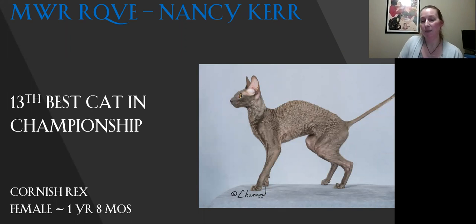My 13th best cat in championship is my Cornish Rex. It's a phenomenal tuck on this cat. It also has a really great coat — you can see the individual Marcel waves just looking at the picture; you don't even have to run your hand over them. See the profile, the nice head shape. You want to see that egg shape on the cat. You can see where they're standing on their tiptoes. Good body condition. Today this is my 13th best cat.